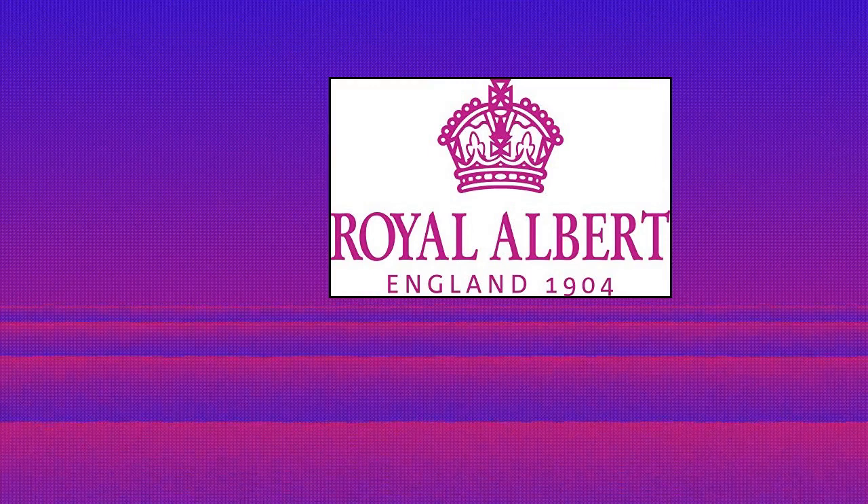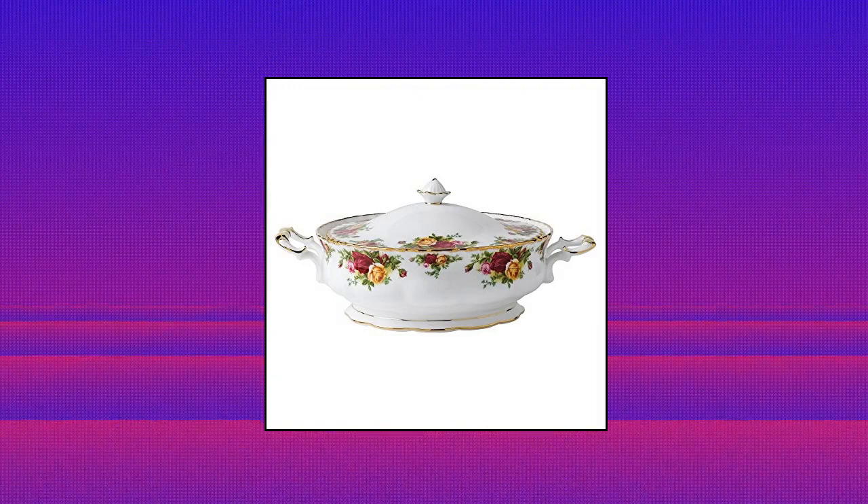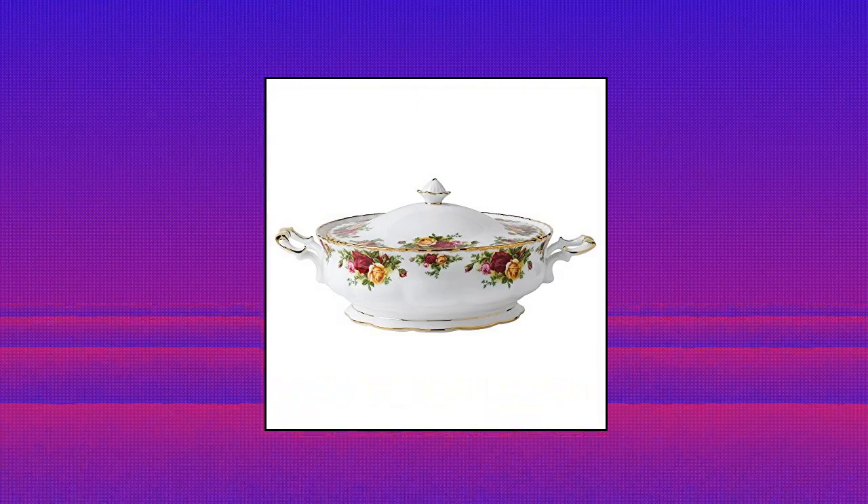Mix and match with Old Country Roses. Dishwasher safe — cleaning and care: handwashing recommended. Royal Albert Old Country Roses Covered Vegetable Bowl.